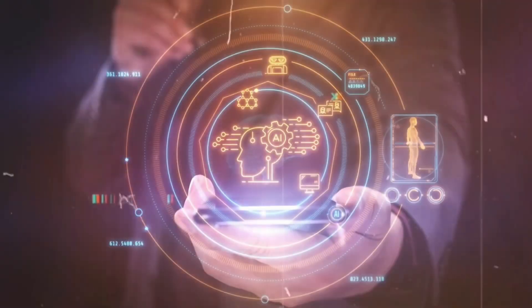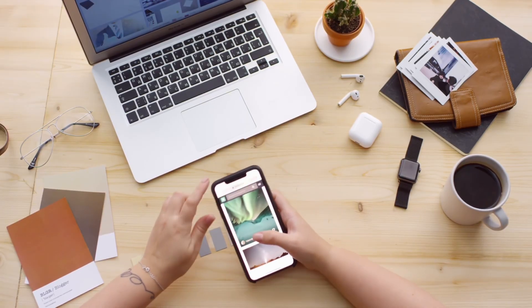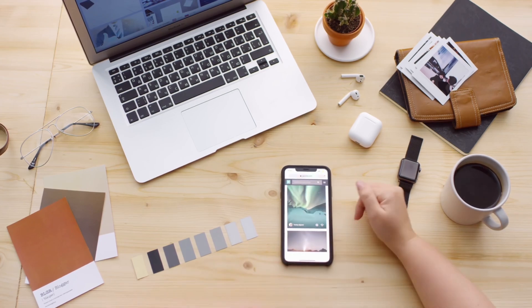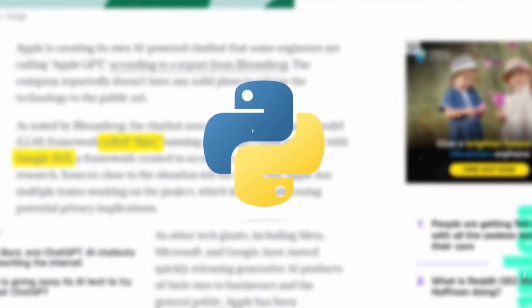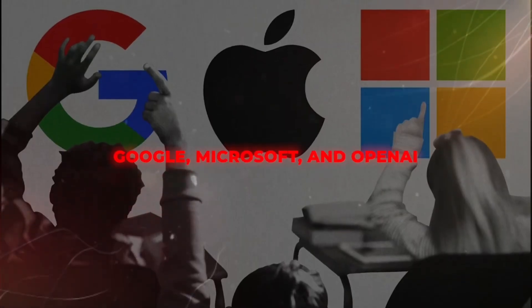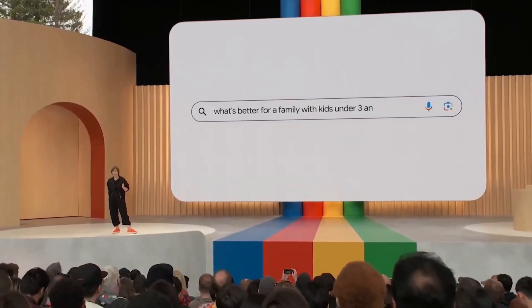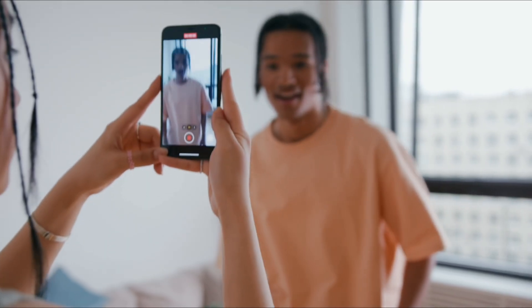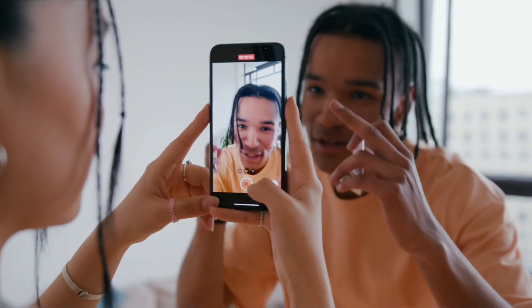Comment below if you have an Apple device or would like to have one, and whether you think Apple — which has been seen as behind in artificial intelligence — will be able to catch up with competitors like Google, OpenAI, Samsung, Adobe, and Nvidia. Comment and let's talk.